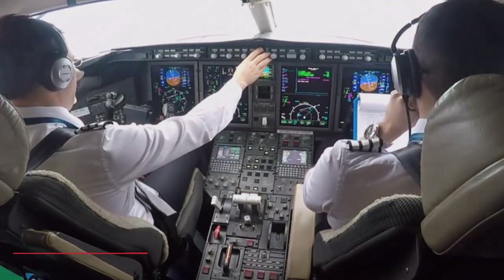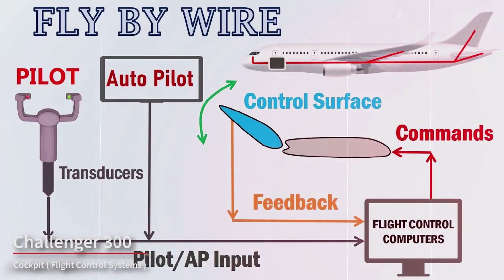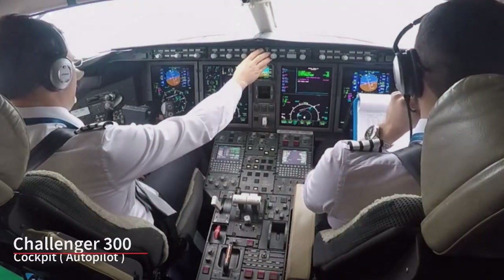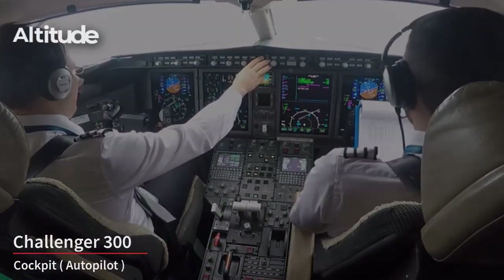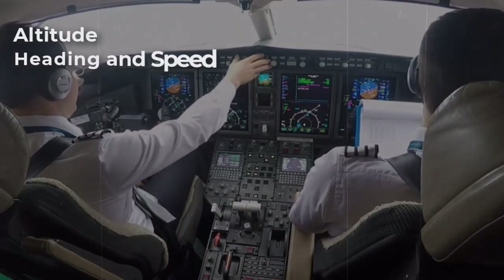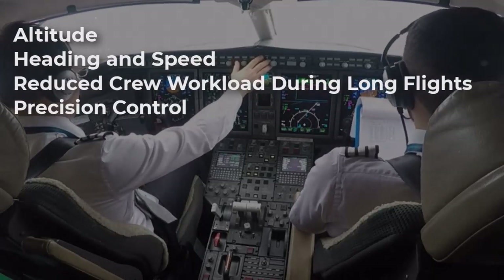The Challenger 300 is equipped with a full suite of flight control systems, including fly-by-wire technology, meaning that control inputs from the pilot are transmitted electronically to control surfaces, enhancing flight stability and control. The aircraft is also typically equipped with a sophisticated autopilot system that can manage various aspects of flight, including altitude, heading, and speed, allowing for reduced crew workload during long flights and providing precision control.